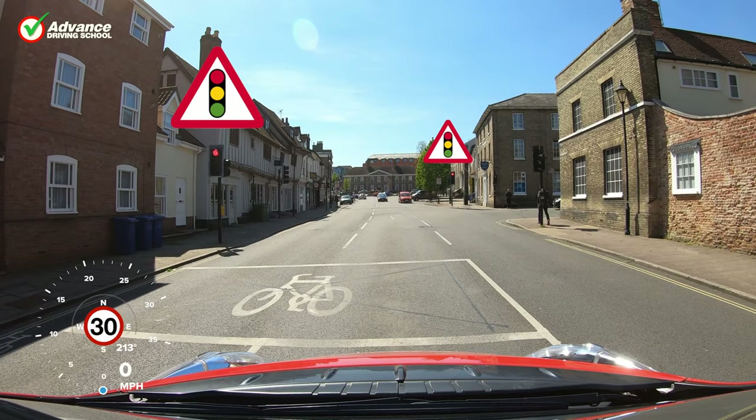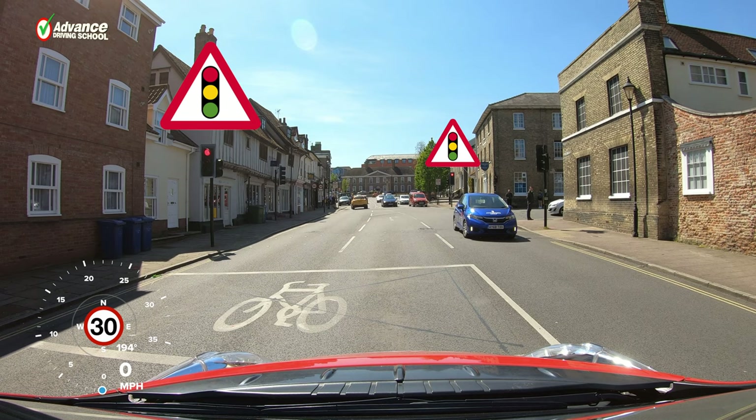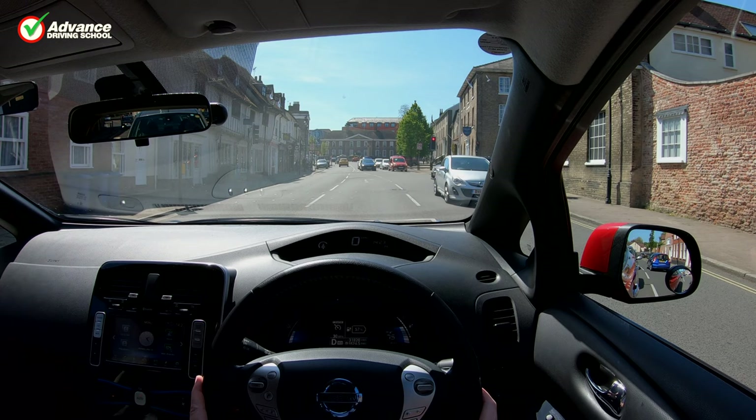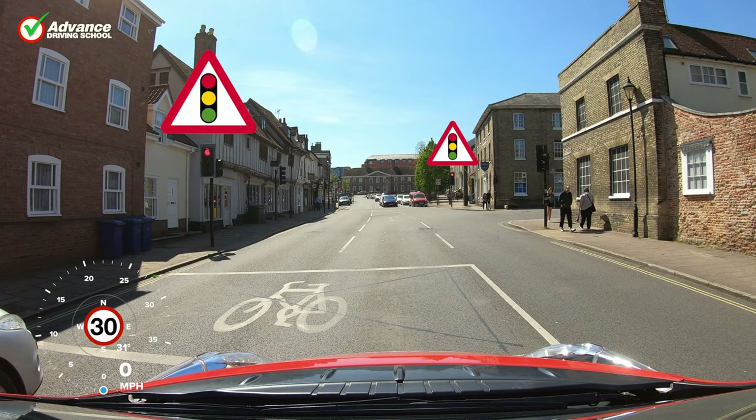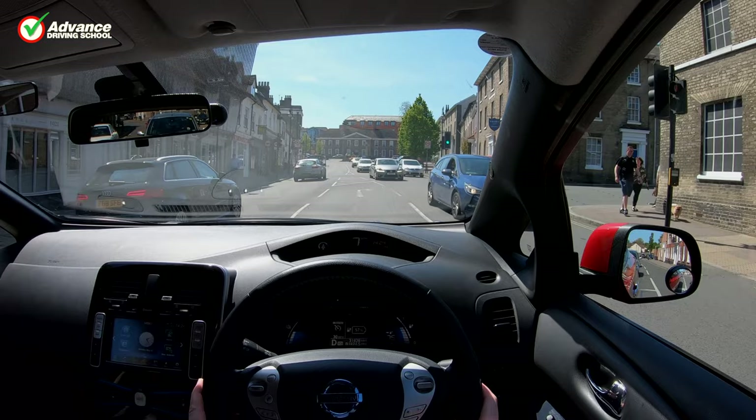Traffic lights may appear easy to understand, but they are unpredictable and are one of the top 10 reasons for failing a driving test. Handling a traffic light safely is more difficult than it looks, and an inexperienced driver can easily find themselves in a tricky situation and put themselves at risk of an accident. In this video we will show how to deal with traffic lights safely so you can prevent any unnecessary danger or test fails.